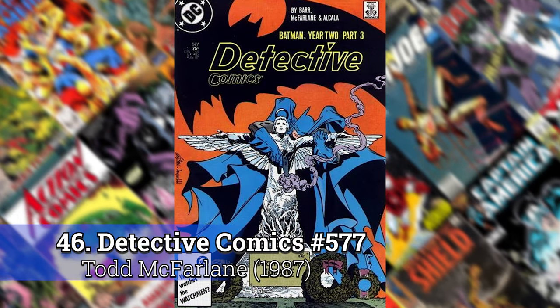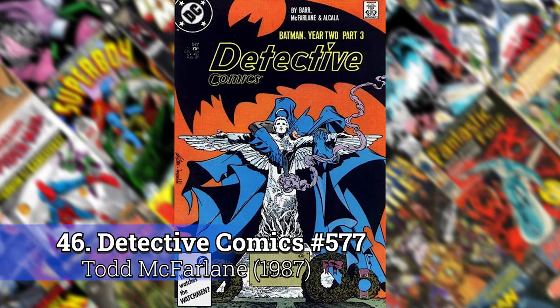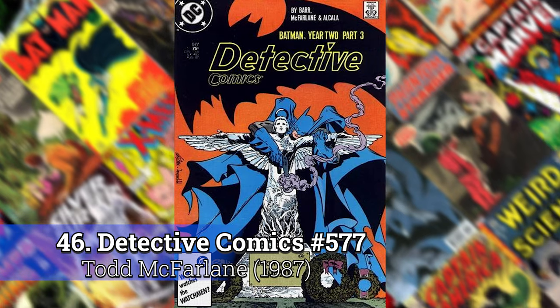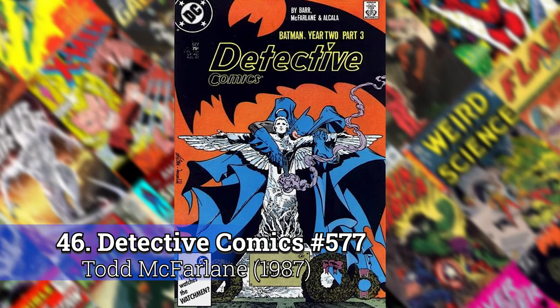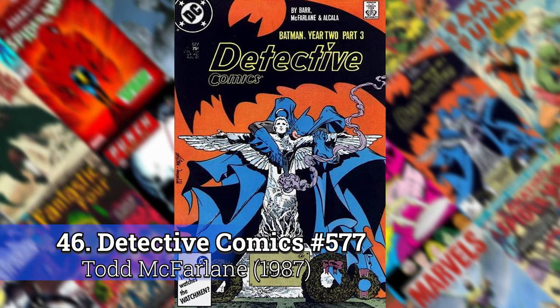Number 46: Detective Comics 577. This is the first Todd McFarlane that shows up on the list, and all three of the Todd McFarlane covers in that year two run could have shown up, but this is the one that I like the best. It's just got a lot of flair, and it would be a shame to not have a Batman done by Todd McFarlane on here somewhere.